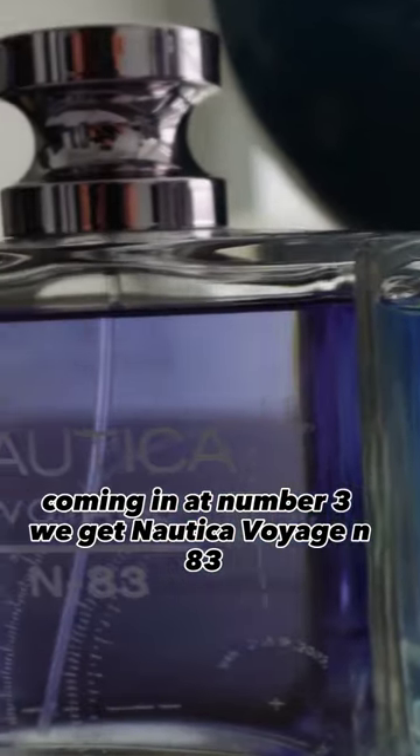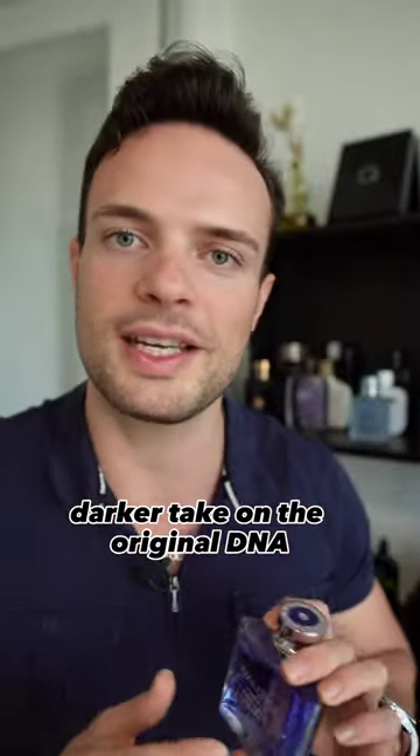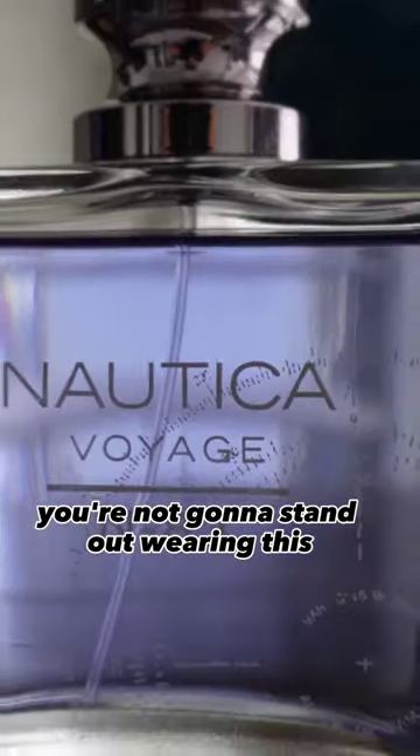Coming in at number three, we get Nautica Voyage N83. It's a musky, aquatic, darker take on the original DNA, but the smell is very plain Jane. You're not going to stand out wearing this.